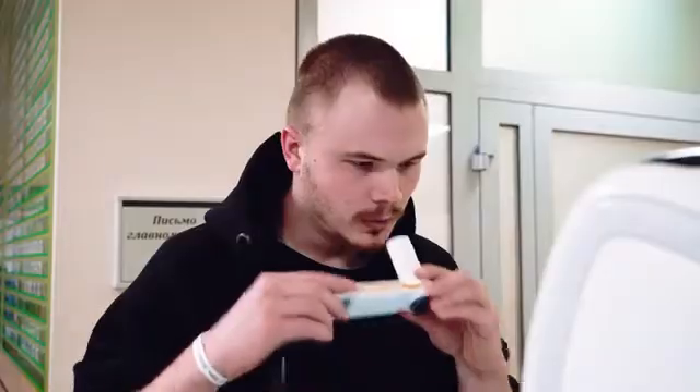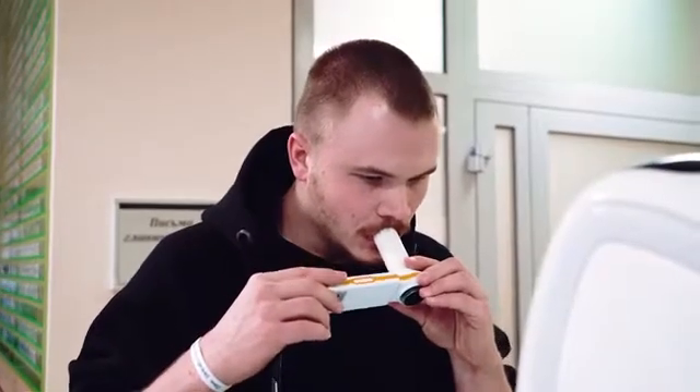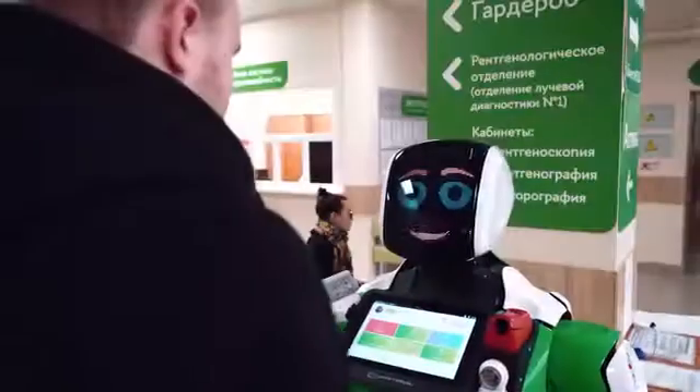Do you cough often? Do you have shortness of breath even after a little exercise? If you also smoke, then be sure to go through spirography. The robot will assess how your respiratory system is doing and give recommendations on how to take care of it.